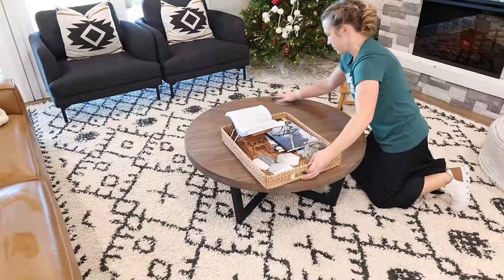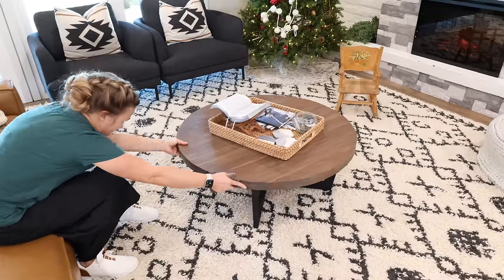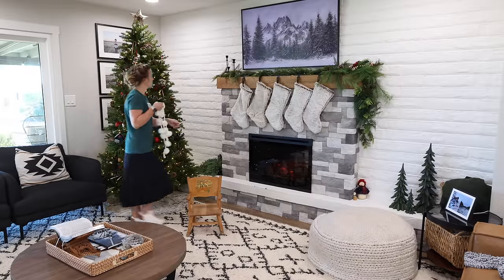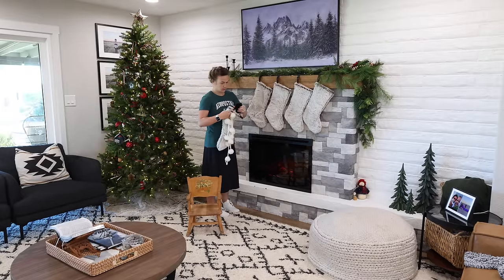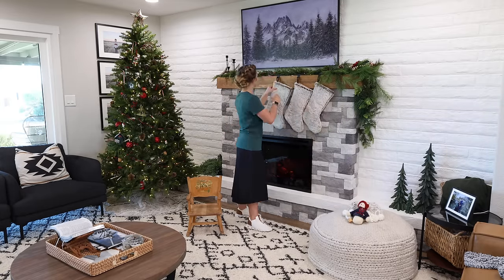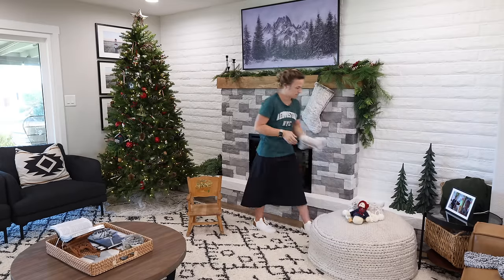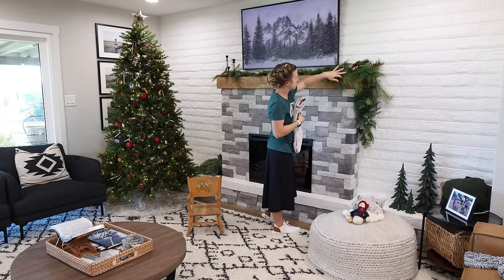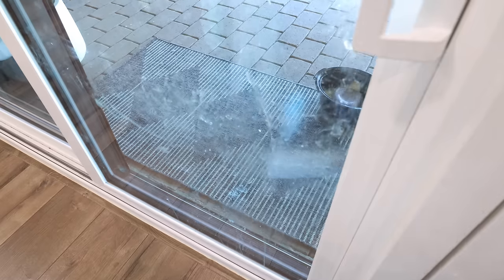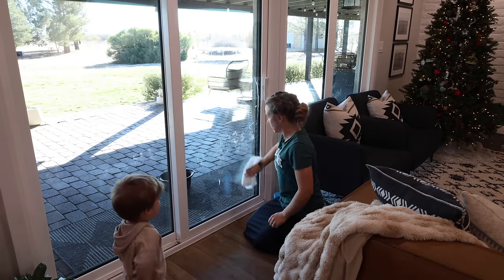Sometimes I want to take down the Christmas decor the day after Christmas, and then sometimes — like this year — I just wanted to leave it up for a couple more weeks. I'll probably take down all of the Christmas decor and get the furniture arranged back to normal around the middle of January, because we're going to be having a party here. Let me know down below in the comments — is your Christmas decor still up? Did you take everything down, or just half of it? Some years I like to leave up the more winter-themed decor for the entire winter.